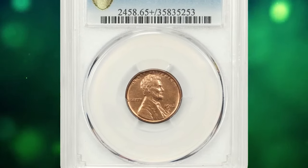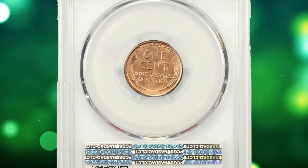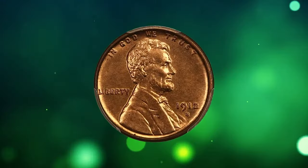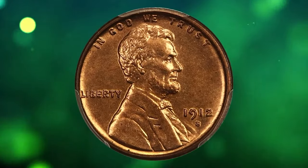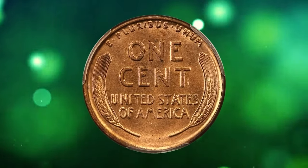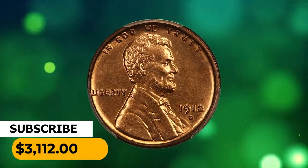The 1912S Lincoln cent in MS65 plus red condition. The 1912S is a challenging date to acquire with full red color, and it is particularly scarce at the gem level. This high-end beauty boasts lovely copper-red coloration and strong luster throughout. This one was sold for $3,112.